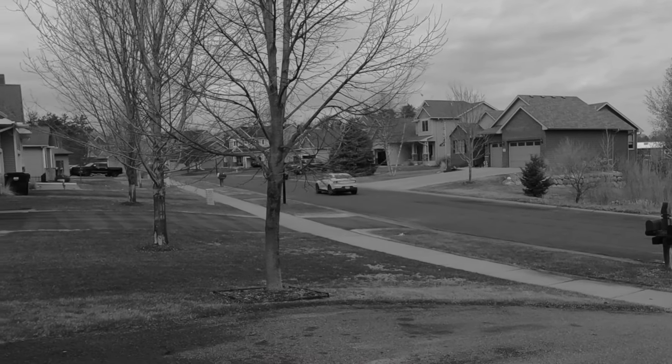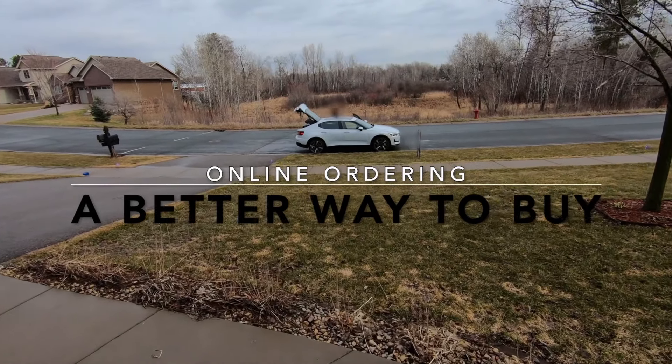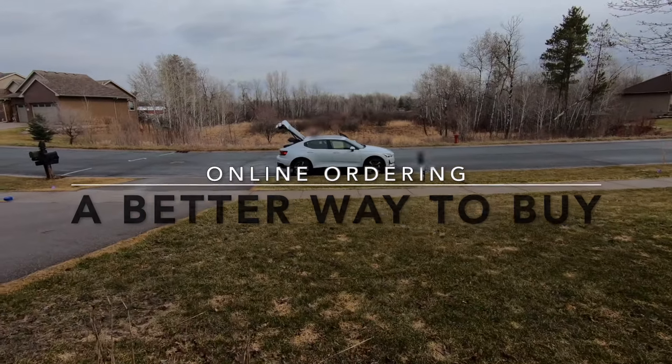My wife wasn't able to come on the test drive, but this was a good opportunity for her to sit in a car, get a feel for its size, and get all of her questions answered before we committed to ordering one.